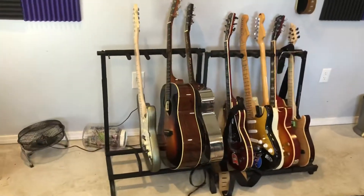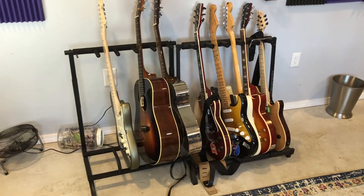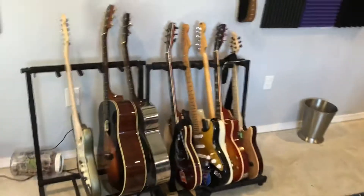People ask when I do videos where I film them, and this is where I do my videos. This is a studio that we use for the band — this is where we get together.